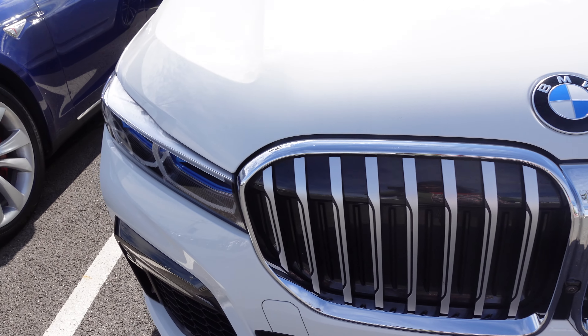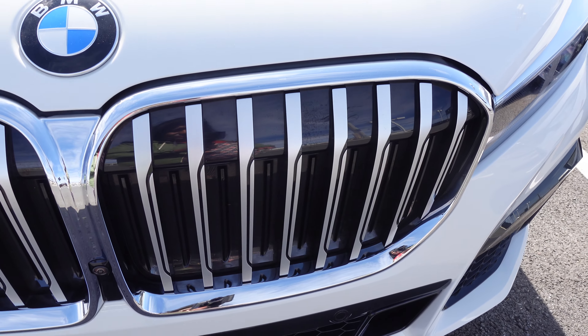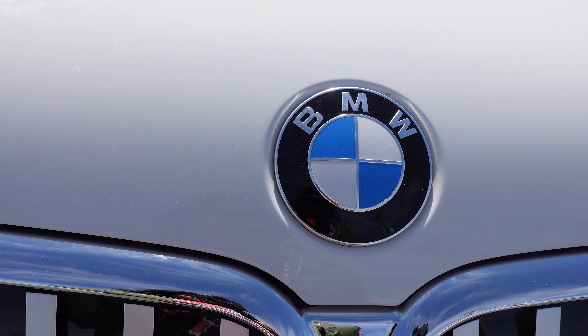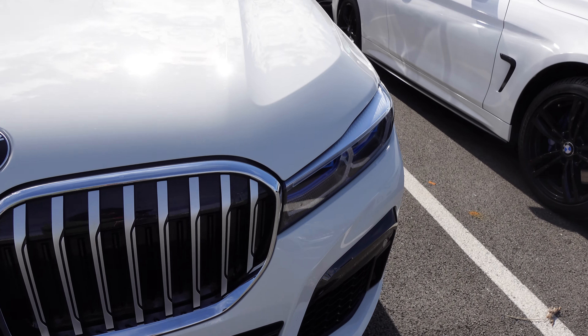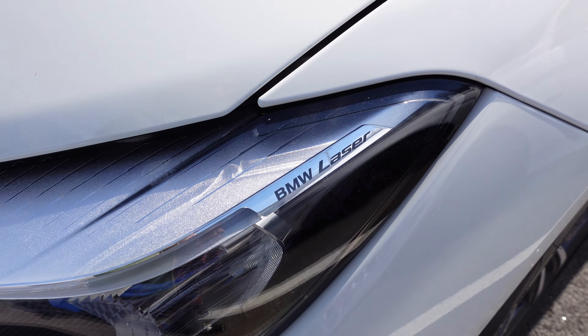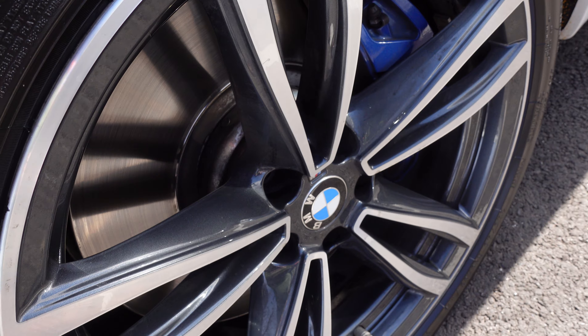This is a BMW — look at the grille over here, so beautiful. I love the BMW logo so much. Look at this! Let's go around the car — look at the headlight, the BMW laser, how it looks, and the wheels.